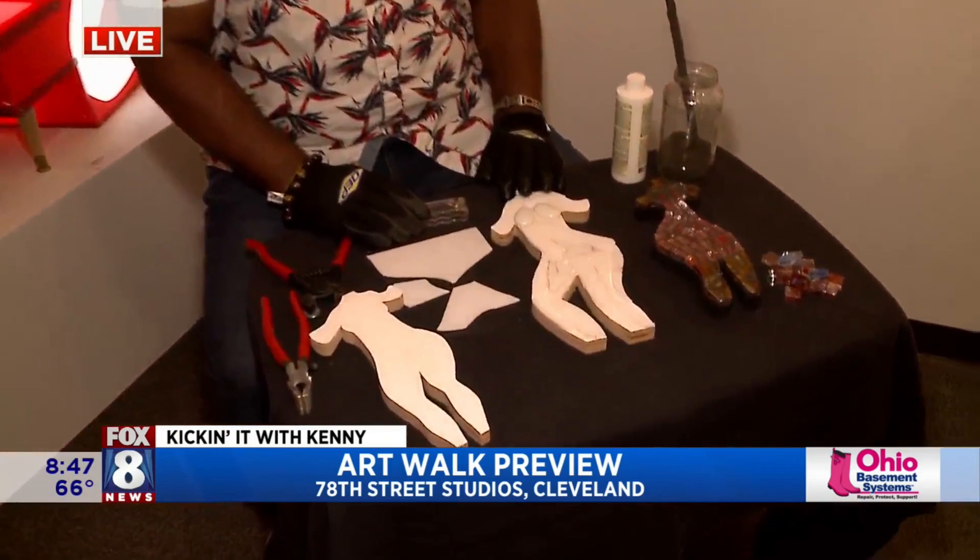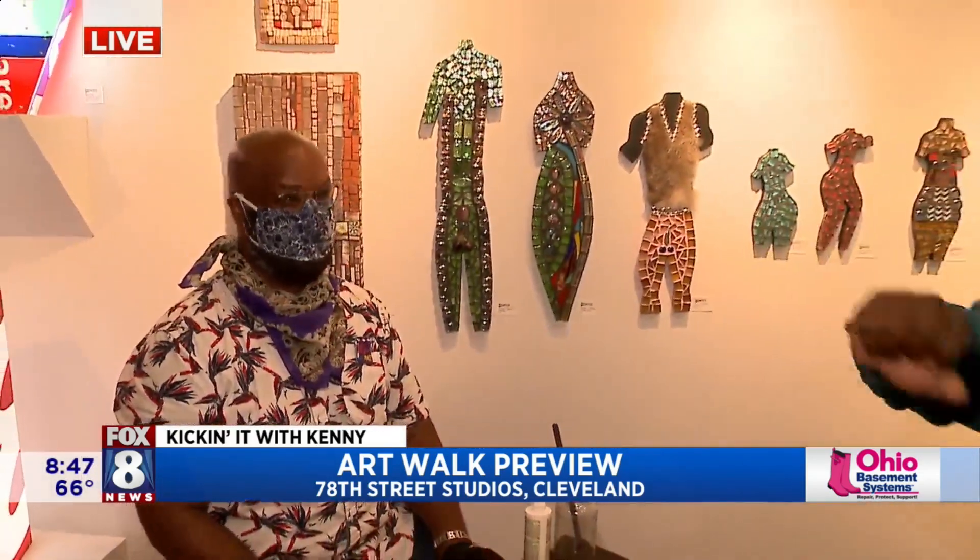Very cool stuff. You like the torsos, right? Yes, sir. I love the human form — the expression of the human figure. So come on out and check these guys out.